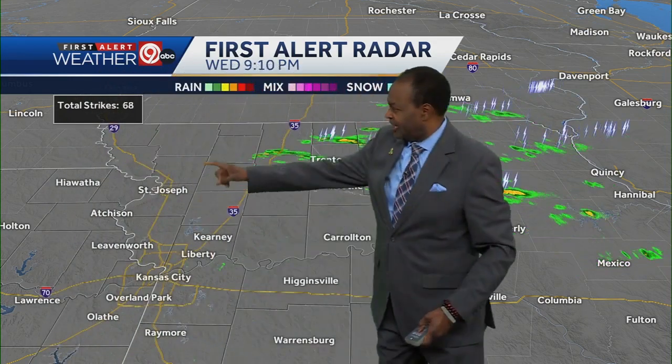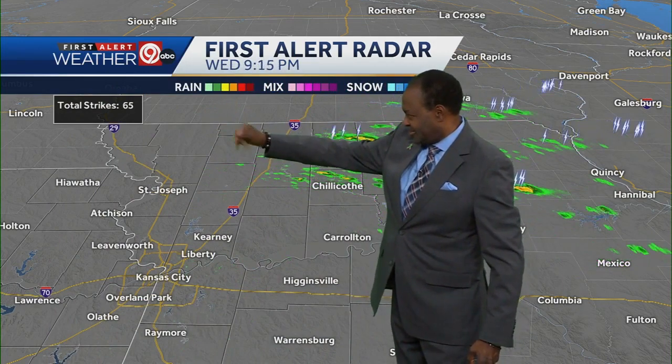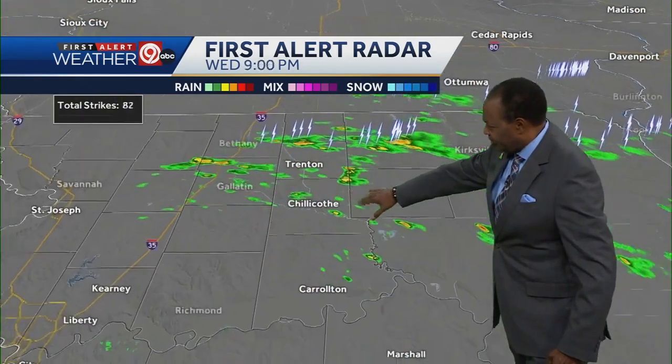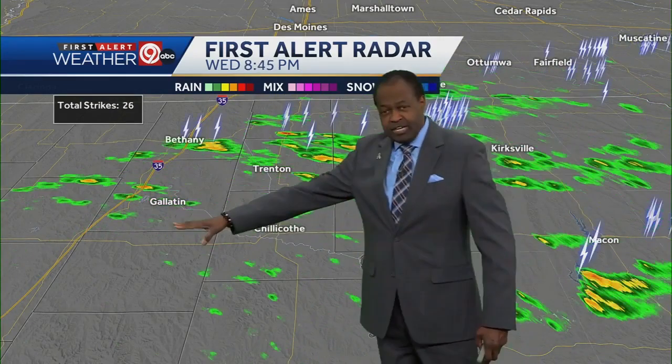Let's look at the lightning counter. Remember it before the break was at 88, and now it's down to 65. So these are weakening quite a bit. Let me zoom in to the east and northeast from Bethany toward Trenton toward Chillicothe — that's where the bulk of these are, with the back edge already making it toward Gallatin and moving farther to the east and northeast.